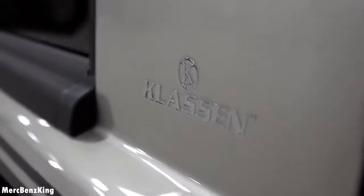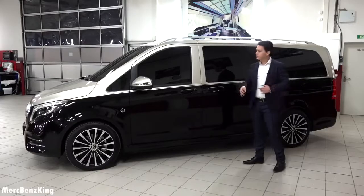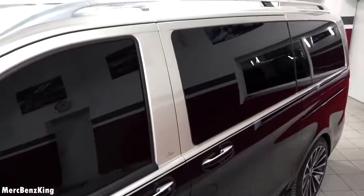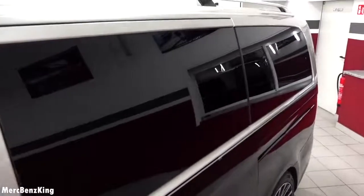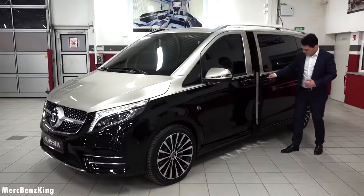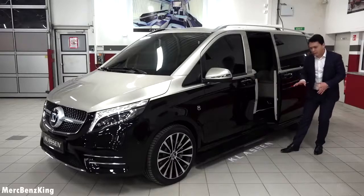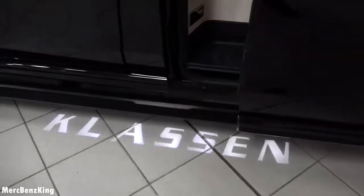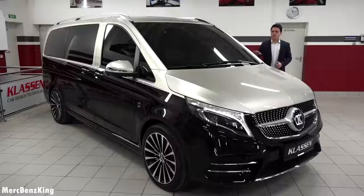The Klassen emblem uses a special new technology — just like on the Rolls Royce on the wooden panel, this is embedded into the paint. I really like these blacked-out windows; they give a very private feeling. And if you open the door, it has this Klassen signature on the ground as well as a footstep that appears. So let's open the door and I will show you what's in the interior.